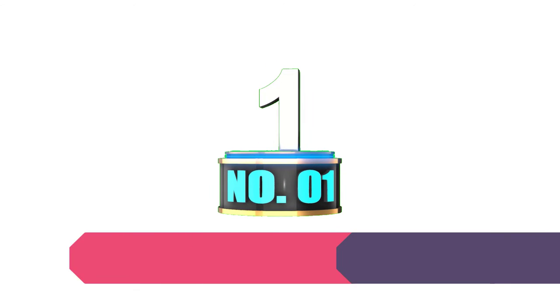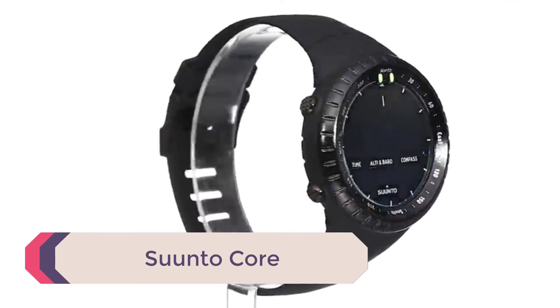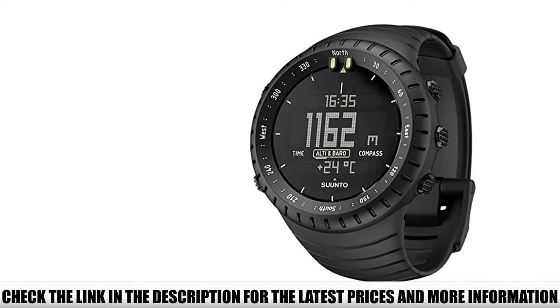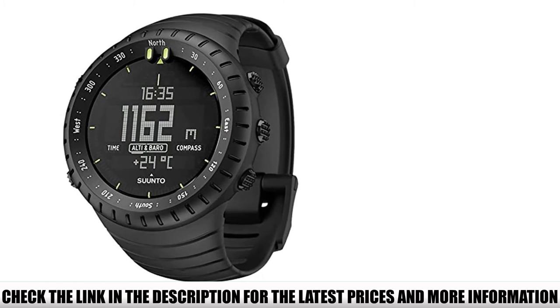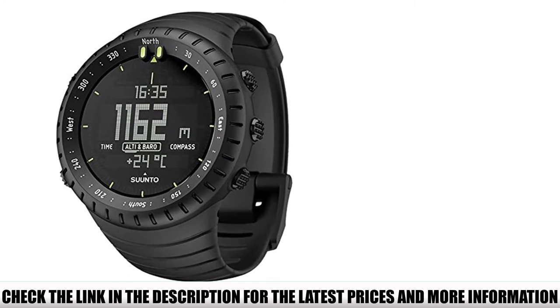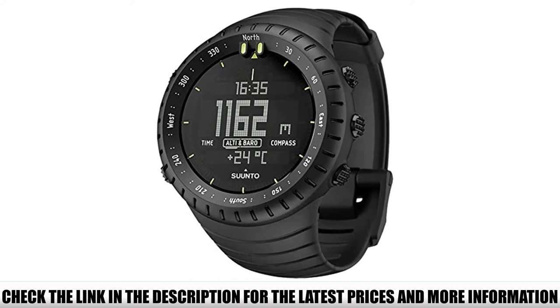Number 1: Suunto Core. This Finnish company produces some of the best dive watches, sports watches, and military compasses. Suunto released the Core as one of its flagship models, and we choose it as the top overall tactical watch in this review. From the moment you strap the watch onto your wrist, the luxury silicone molded strap provides comfort without catching your arm hair.